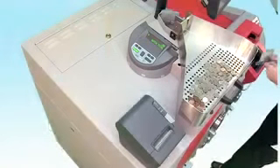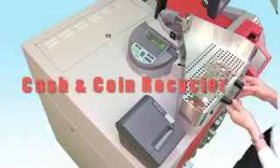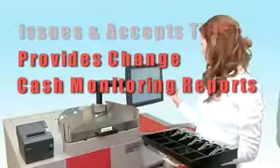MIMO — Money In, Money Out — is the most complete cash room automation product available today. It integrates unique cash and coin recycling hardware with user-friendly, secure software. MIMO issues and accepts tills, provides change, and delivers essential cash monitoring reports.